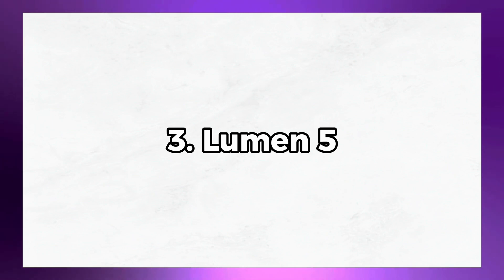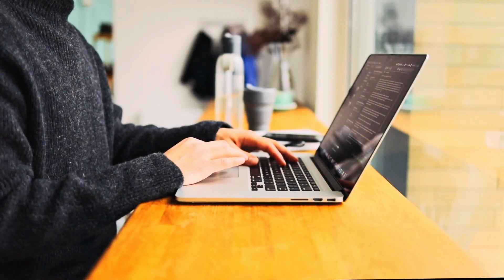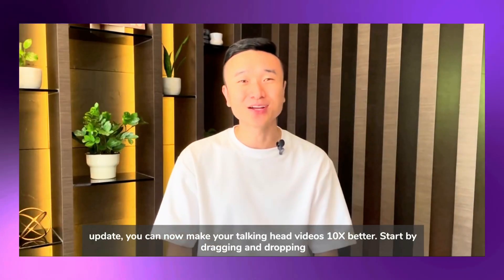Tool number three is Lumen5. If you don't want to create content showing your face, but you have a nice script or blog article and want to create a video from it for better reach — that's where Lumen5 can help. It's like a professional editor that takes your script and creates a video without you being on camera.